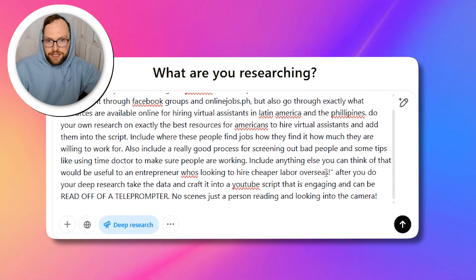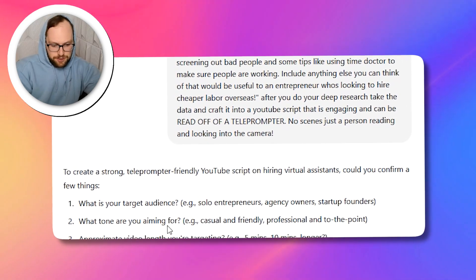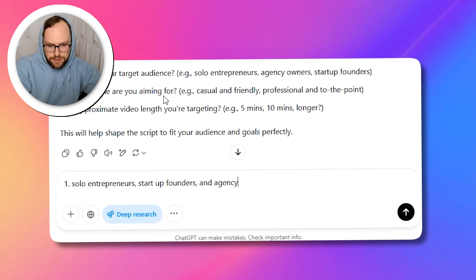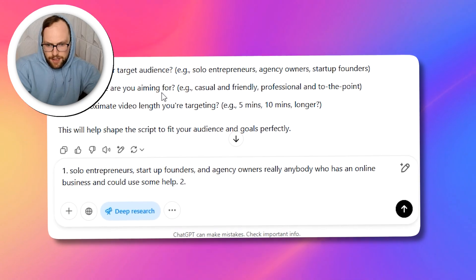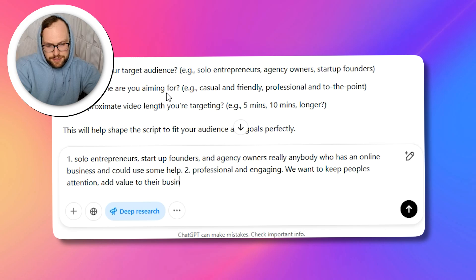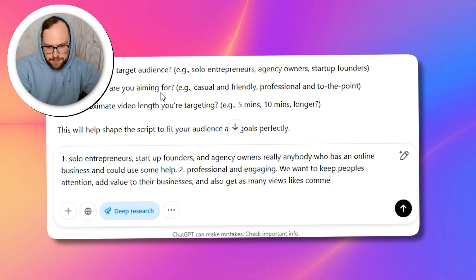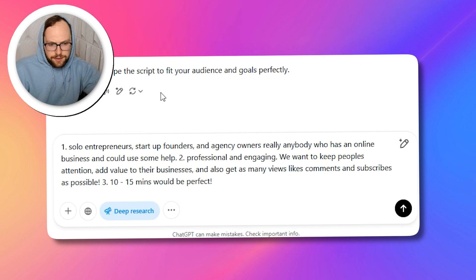The key here is to use deep research. I press enter and it's actually going to do the research, probably after asking some clarifying questions. So it asks: target audience — I'd say solo entrepreneurs, startup founders, and agency owners, really anybody with an online business who could use some help. Tone: professional but engaging, keep people's attention, add value to their businesses, and get as many views, likes, comments, and subscribes as possible. Script length: 10 to 15 minutes would be perfect. All right, let's see what it comes up with.